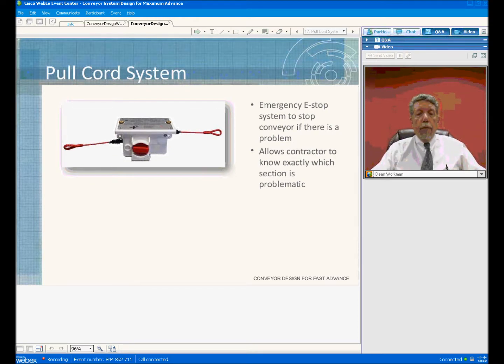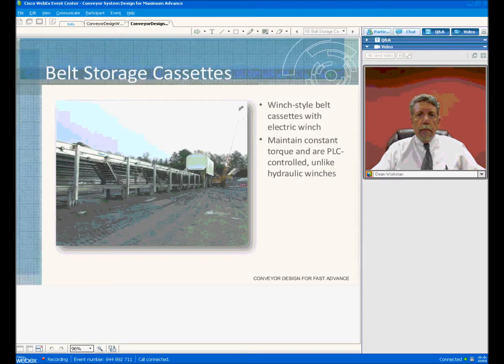With nine miles of conveyor, that could shut the system down for even hours. With the systems we provide now, you can quickly look and see what pull cord is pulled and where it is located, so you can get somebody quickly to that area to see what the problem is and correct it.